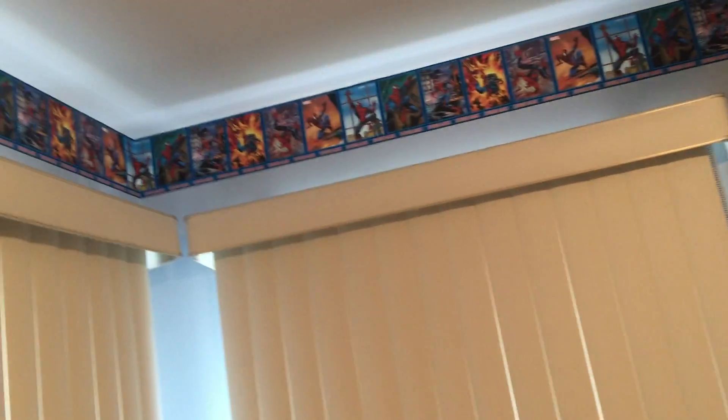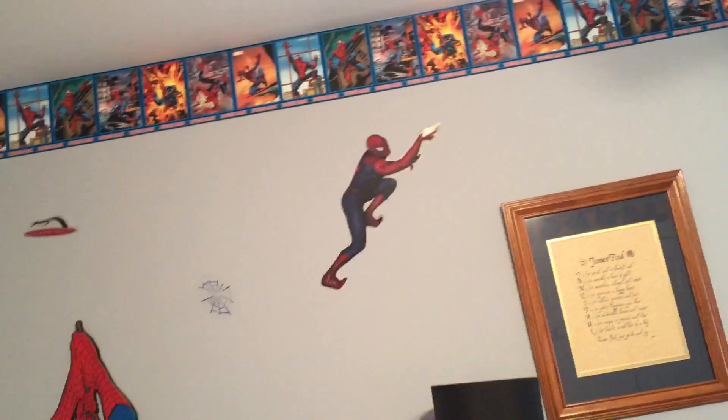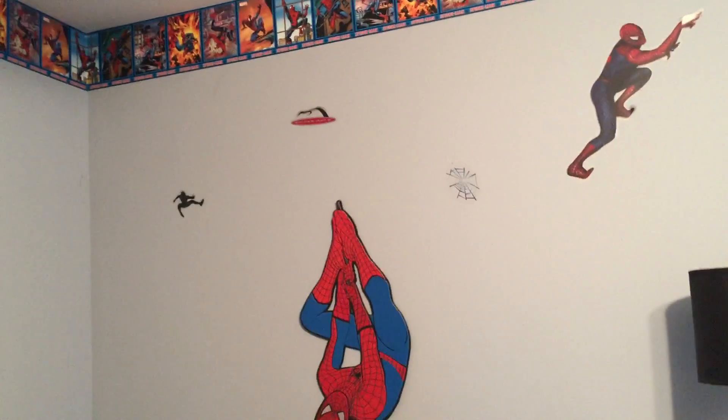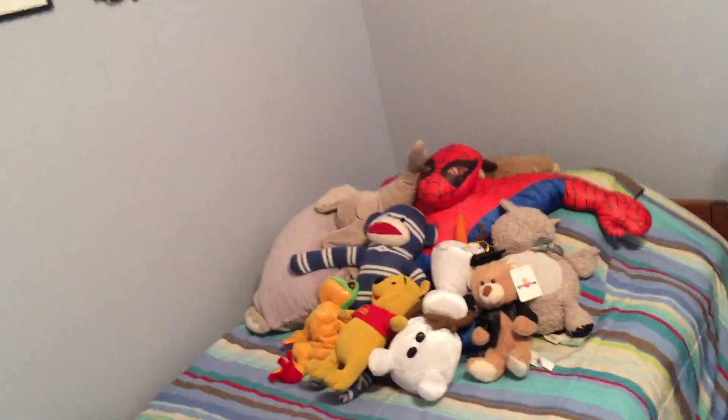Personally, I would have left Spider-Man up because Spider-Man is an evergreen character, but he's moving on in age, so we're going to redo his room. I'm just videoing his room as it was these last few years so we remember it as it was, and we're going to revamp things. He's going to get a new bed that he got for Christmas.